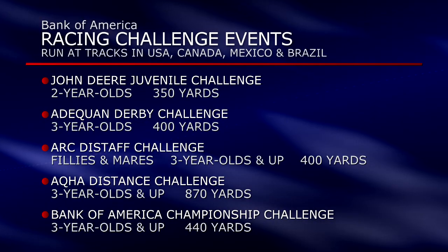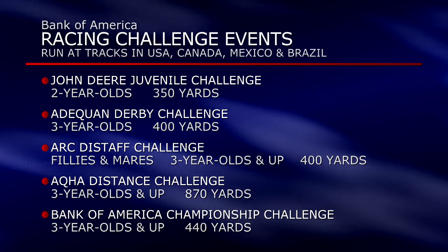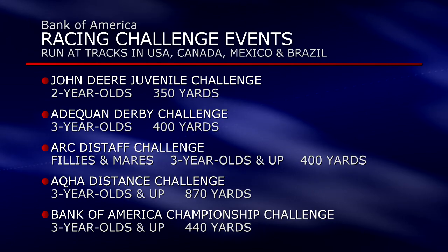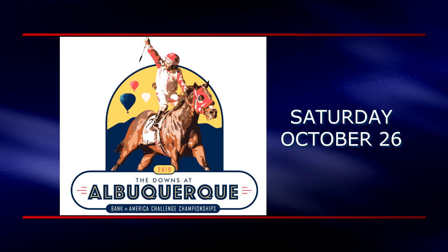Regional qualifying season is well underway, with the winners of these races, and in some cases other finishers, gaining spots in the graded final of their division. This year, all the finals are at the Downs at Albuquerque on October 26th. Here at Canterbury Park, the races were on July 7th. Let's get started with the ARC Canterbury Park Distaff Challenge — Phillies and Mares at 400 yards.